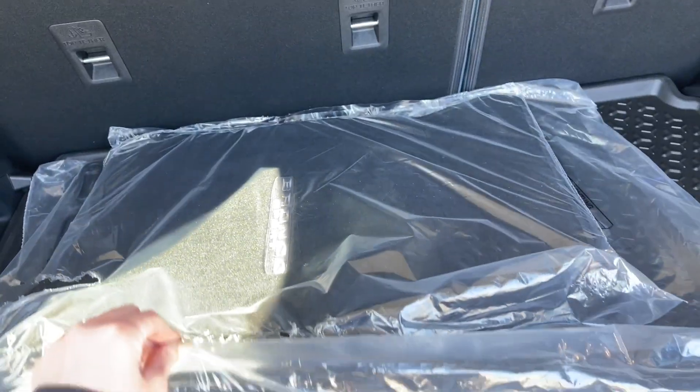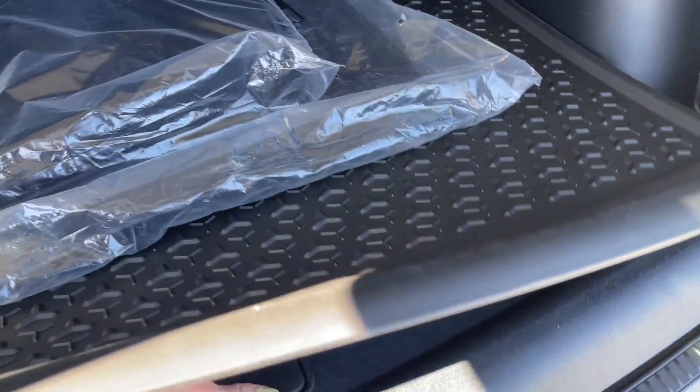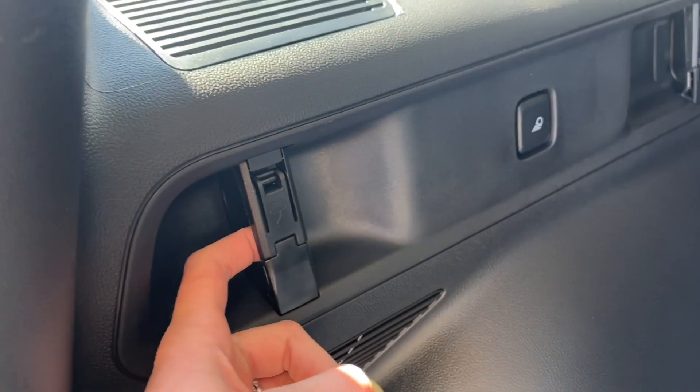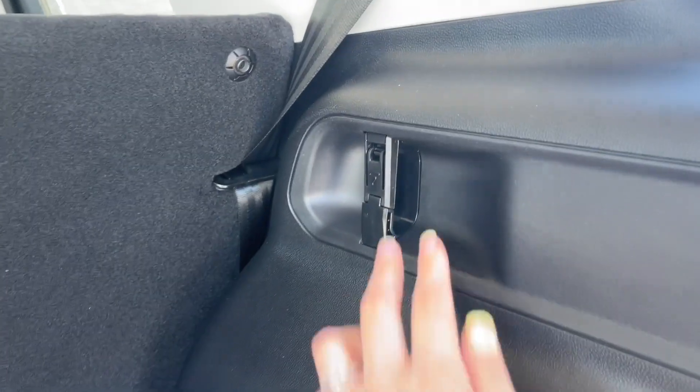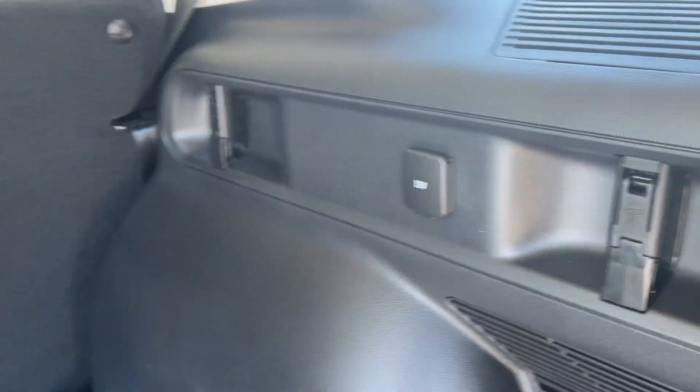Inside the cargo area you have extra floor mats, and underneath is your spare tire. You also have tethering points on both sides, extra lighting, additional tie-down points, and a 12-volt outlet back here as well.